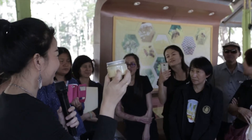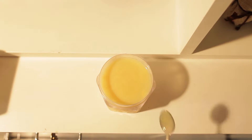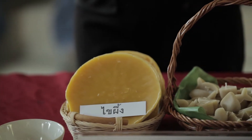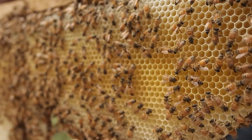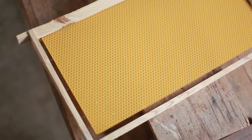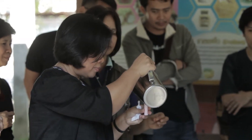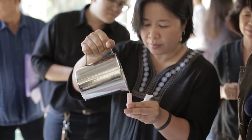Beeswax comes from wax glands around the abdomen of bees and is used for building and fixing hives close to the queen tube. The usefulness of beeswax: it is used in candles and apiculture equipment, and also used in the cosmetic industry for face cream and lipstick, as well as in shoe polish, furniture polish, glues, crayon colors, bubble gum, and inks.